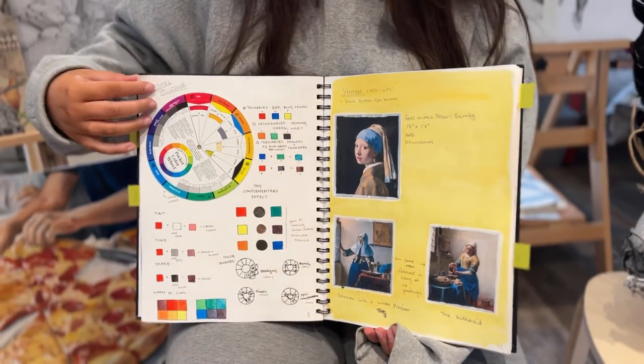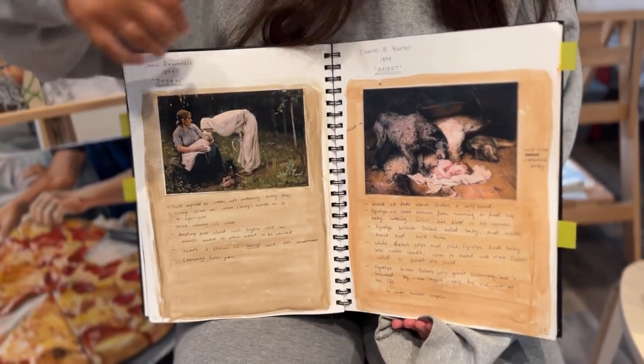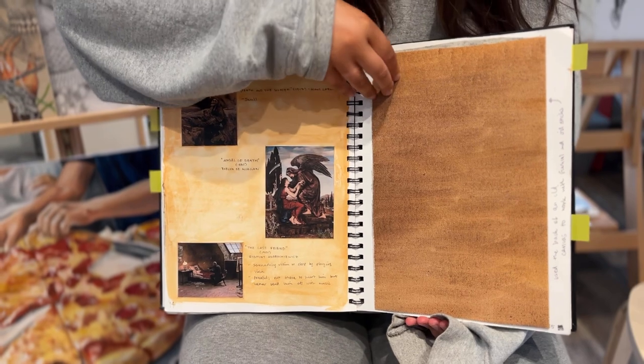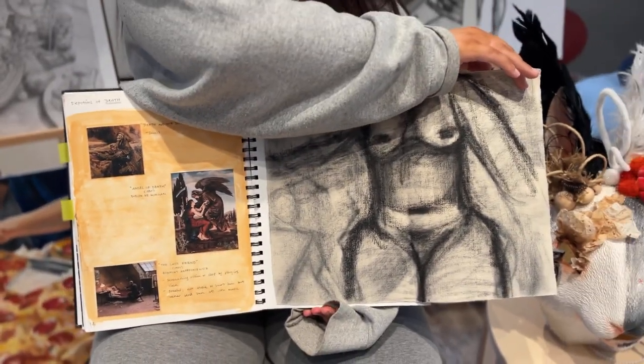I also have a color wheel page, a study about Vermeer, and two other paintings that I really like. There are also studies about depictions of death in painting and then my first experimentations with oil stick and oil paint on canvas.